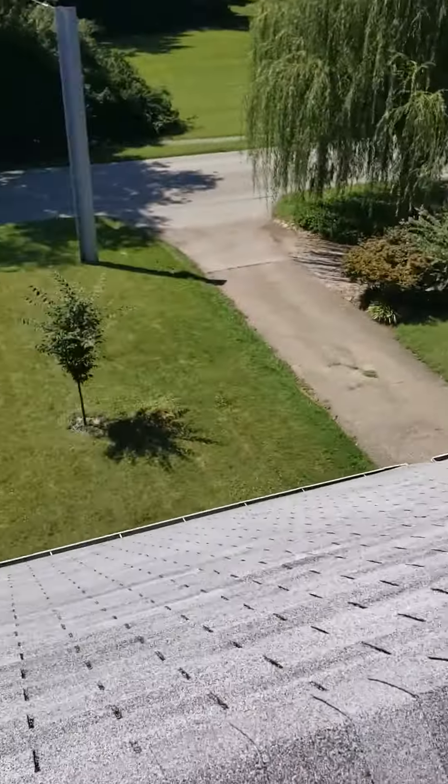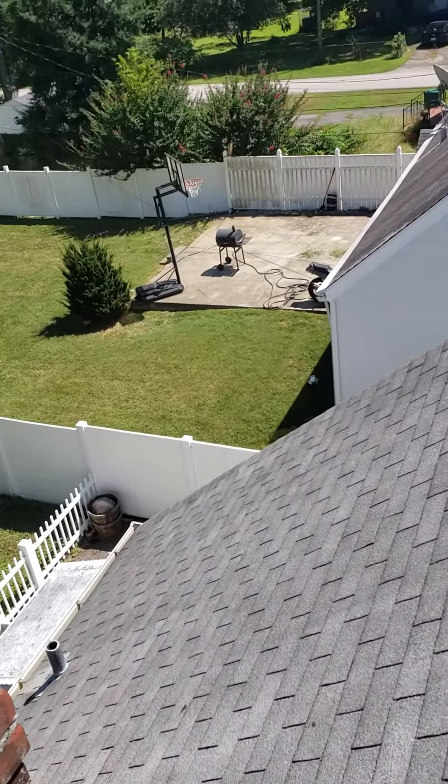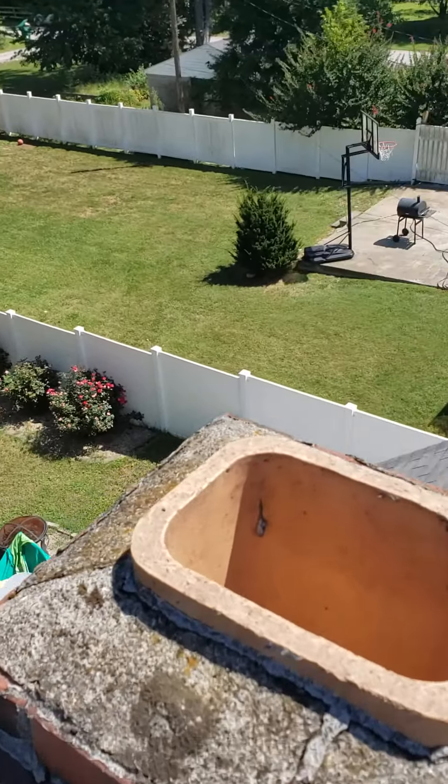Good afternoon. This is Joseph Vickers with Covenant Roofing. Thank you for the opportunity and for the trust of letting me get on top of your roof. I really appreciate it.